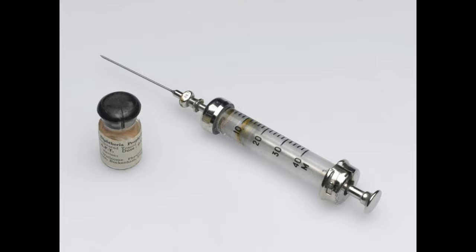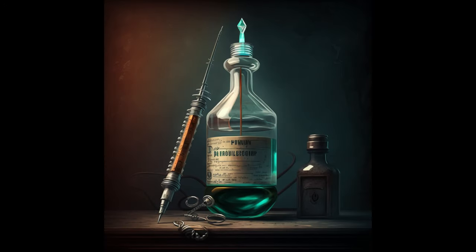Before hypodermic syringes were conceived, physicians had no idea that drugs could be introduced through the skin. However, some early experiments began to change that. In 1809, Francois Magendie demonstrated this idea by introducing strychnine into a dog using a coated wooden barb.